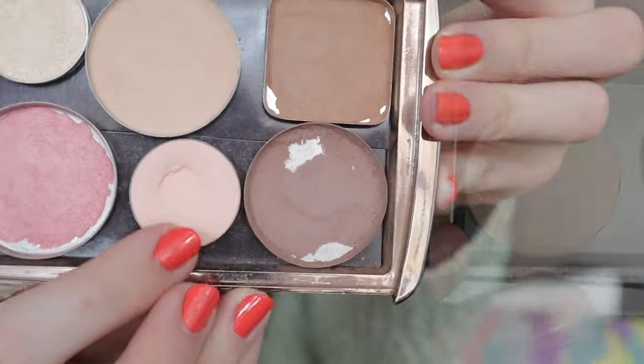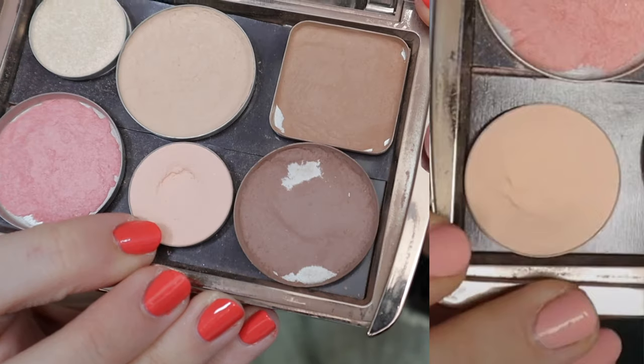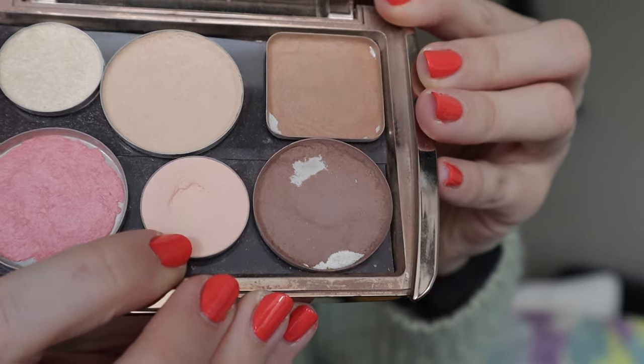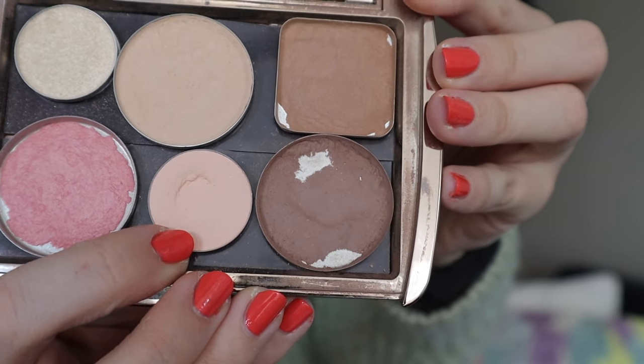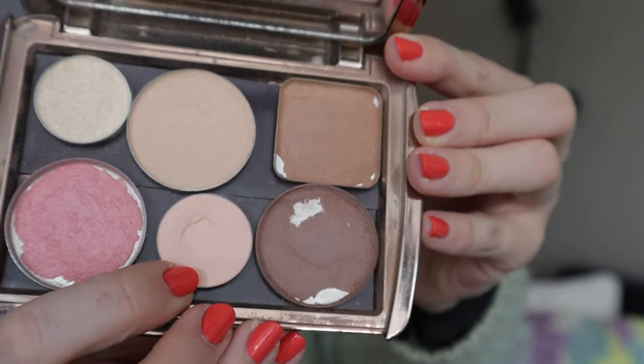My only ColourPop eyeshadow in this project is the shade Hear Me Out. I definitely feel like this has a lot of progress — I used this one 11 times this month, and I had already used it 22 times in January and 10 times in February, so that's a lot of use. I can definitely tell the dip is getting really deep, so I feel like I'll be able to hit pan on this one quite soon.